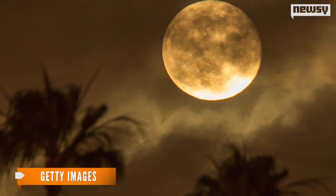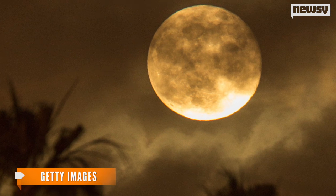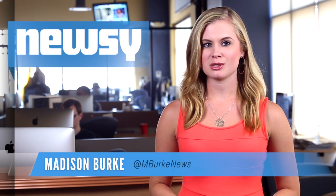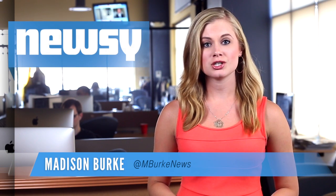The moon might look like a perfect circle to us here on Earth, but scientists say it's shaped less like a perfect orb and more like a citrus fruit. A study published this week in the journal Nature explains the moon is actually slightly squashed and has two large bulges — kind of like a lemon.